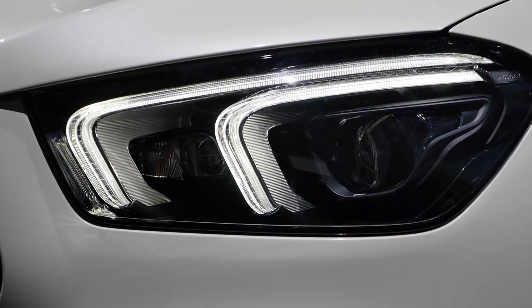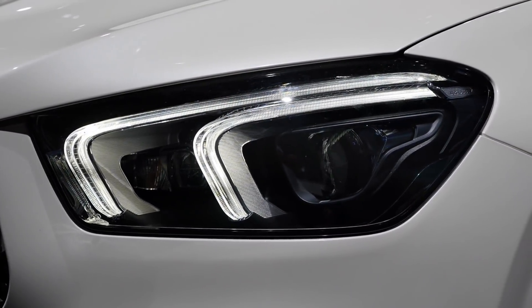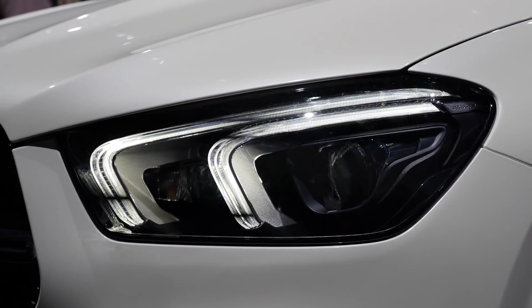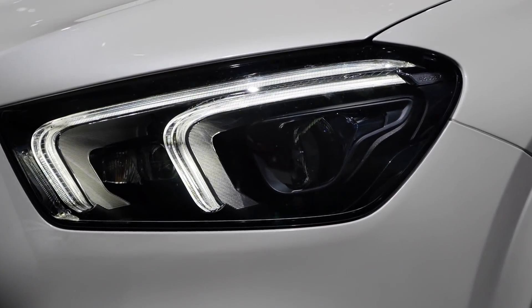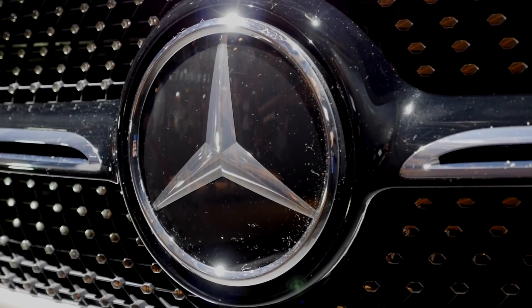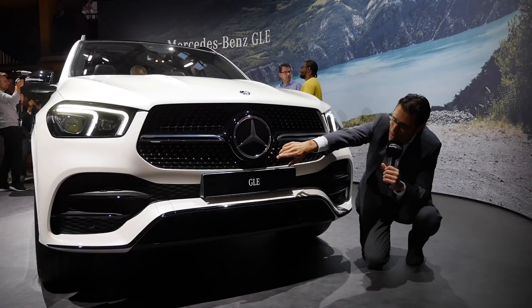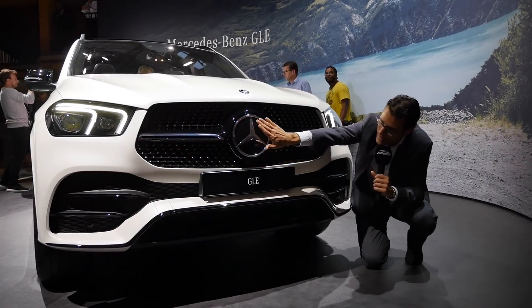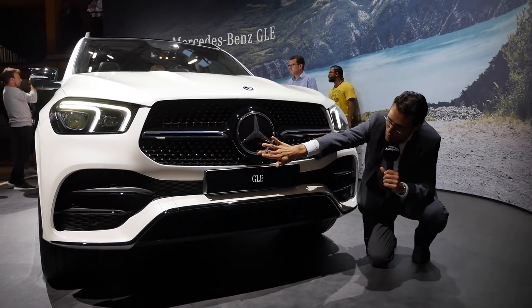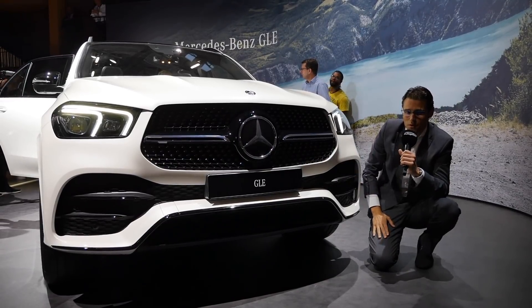The E-Class has two LED DRL swings like the GLE, and the S-Class and later the GLS will have three, so you can always tell which segment you're in, whether SUV or sedan. In the front, sensors are hidden behind the logo — the inside is 2D but the outer ring is 3D, so it still appears three-dimensional.